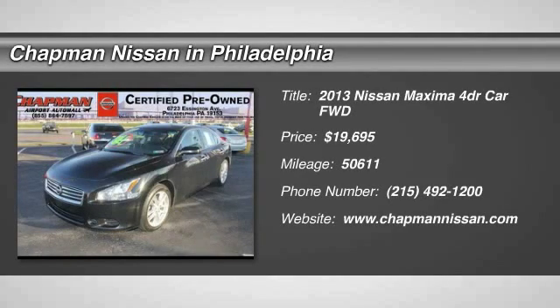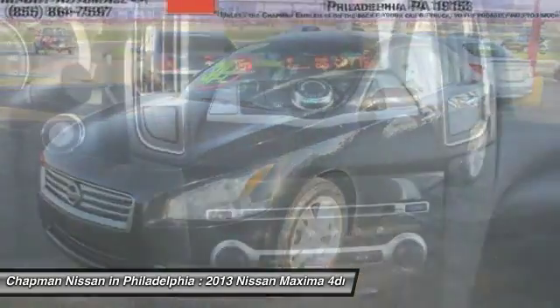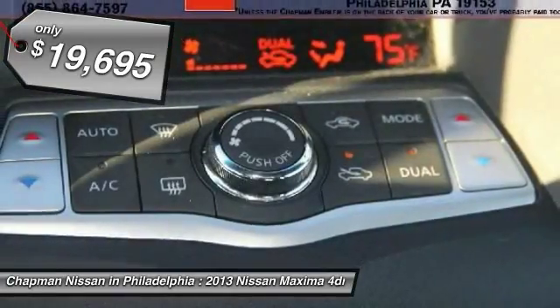New Arrival. Certified. Carfax One Owner, Sunroof, Leather. This super clean, Super Black Maxima 3.5S looks great and is a Carfax One Owner vehicle, which adds a lot of value.